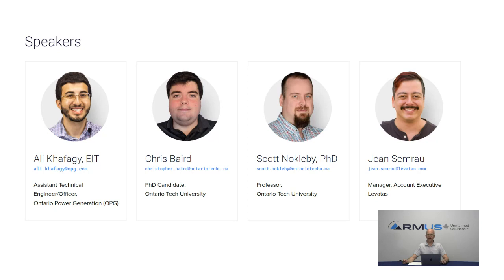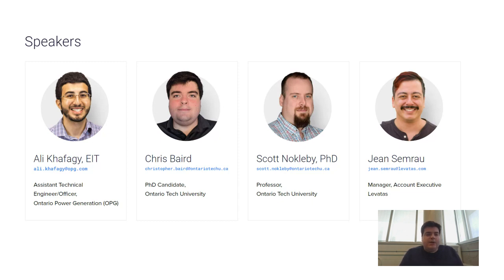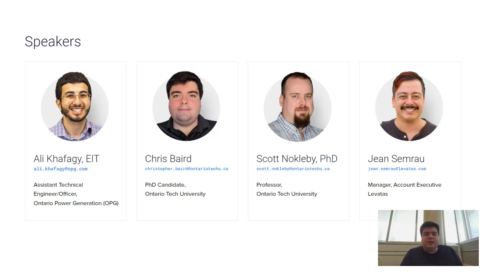Next is Chris Baird, a PhD candidate at Ontario Tech University in the mechatronic and robotic systems lab headed by Dr. Scott Knockledy. Chris's part in this project is helping take the work that Levitas has done and implementing it with Spot in OPG's use case.